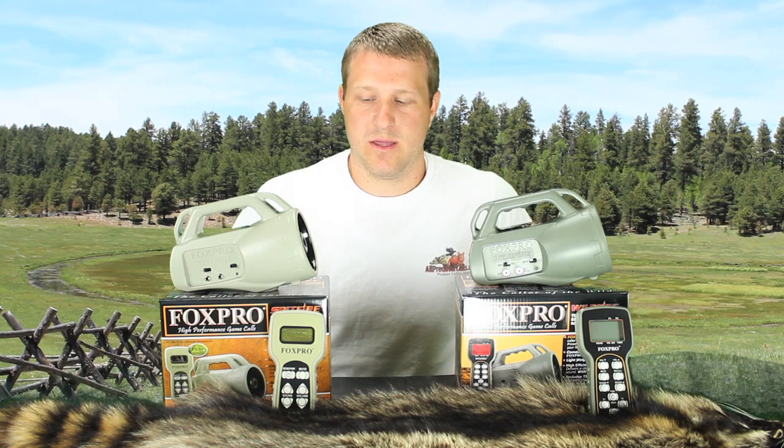To begin, an explanation of how we classify electronic callers is beneficial. We have two classifications for all electronic game calls on the market. The first is an entry-level classification, which includes all game calls that are cheaper in price and more affordable — these are most commonly associated with lower or moderate volume levels. The second level is a professional-level call, which includes more expensive calls generally associated with louder or even ear-shattering volume depending on the model.